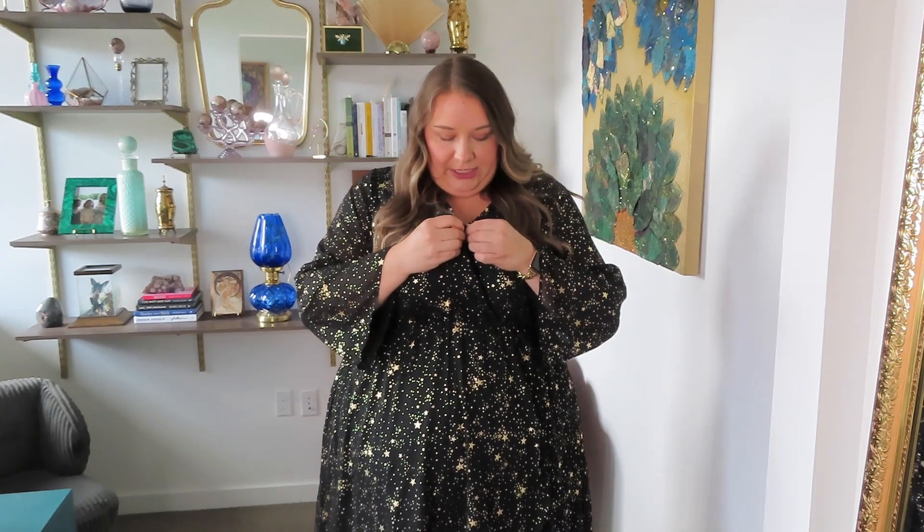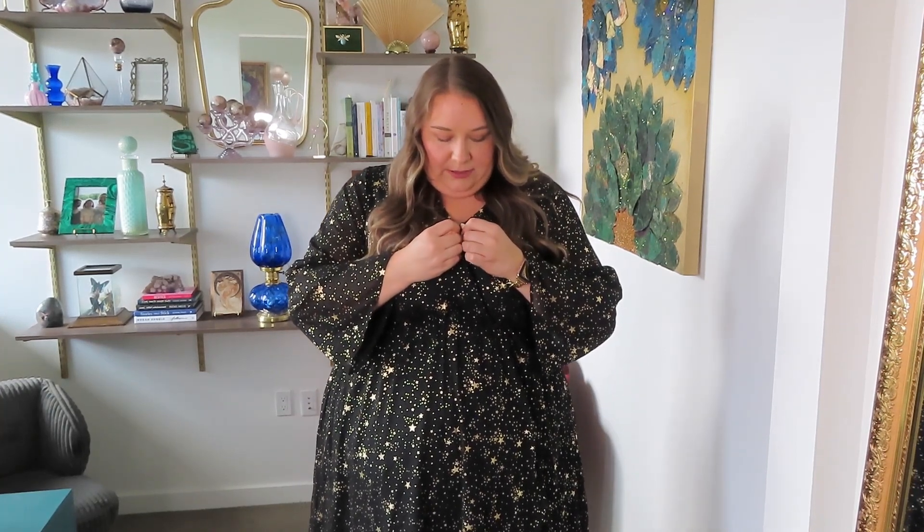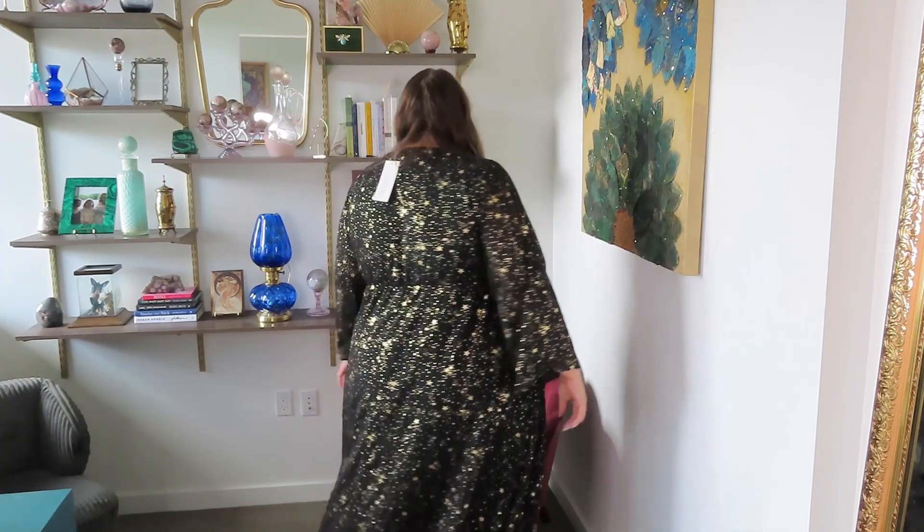Next up is this beautiful gold and black star dress. The cosmic in me is loving this so much — it's got like foiled gold stars all across the dress. I love this sleeve too; it's definitely giving Stevie Nicks vibes. It does have a leg slit in the front so you get a little pop of skin there. Very comfortable, stretchy waist under the bust, and it also has a little tack in the front for extra coverage up top. It is so comfortable, effortless, and it has great movement.